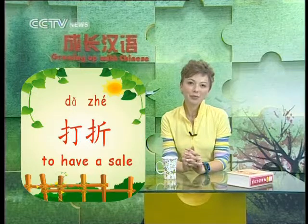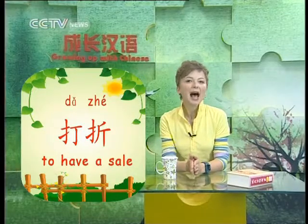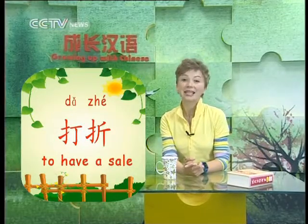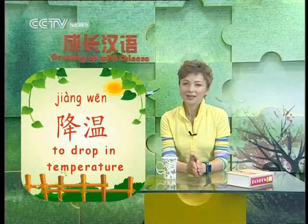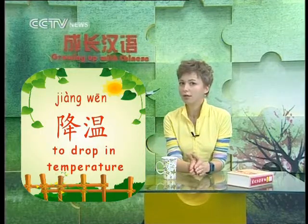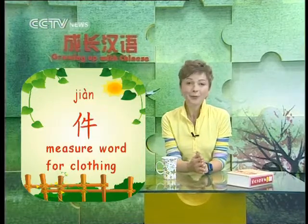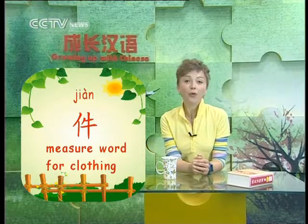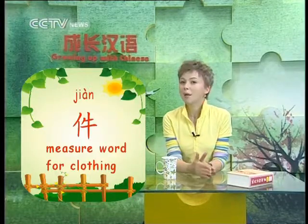商场 is 'department store.' 打折 means 'to have a sale,' or it can also mean that something is on sale. 刚才我看见商场在打折 — I just noticed the department store is having a sale. 最近 means 'recently.' 降温 is 'to drop in temperature' — 降 is 'to drop or fall,' 温 is 'temperature.' 降温. 见 is the measure word for clothing, like 'article' or 'piece of clothing.' 几件衣服 — some clothes, or a few articles of clothing.